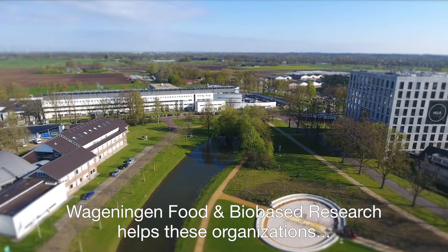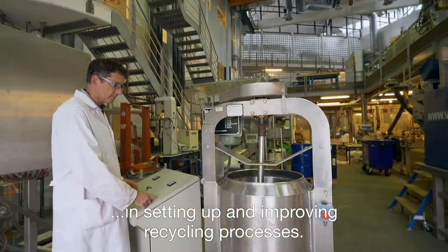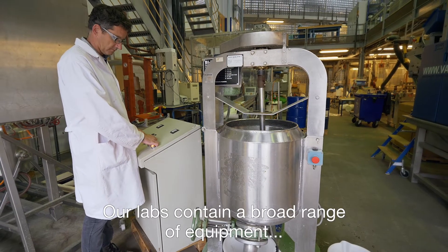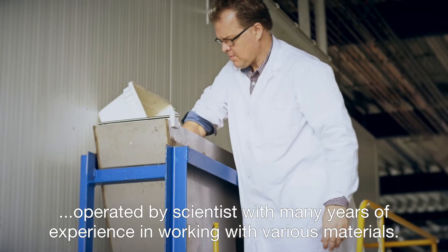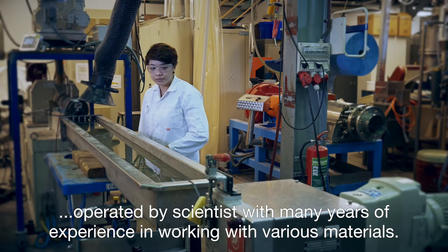Wageningen Food and Bio-Based Research helps these organisations in setting up and improving recycling processes. Our labs contain a broad range of equipment, operated by scientists who have many years of experience in working with various materials.